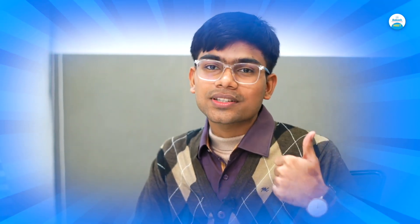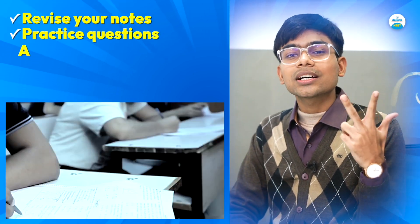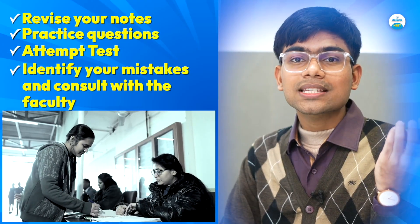To score 700 plus in NEET, you need to follow these steps: first, revise your notes; second, practice questions; third, attempt tests; and fourthly, but not the least, identify your mistakes and consult with the faculty to score 700 plus.